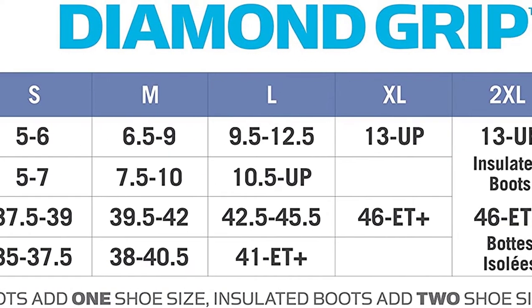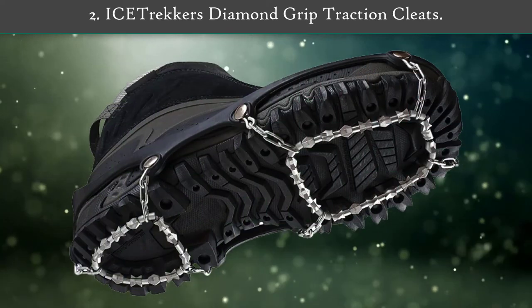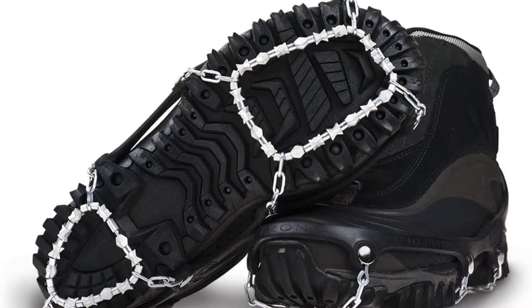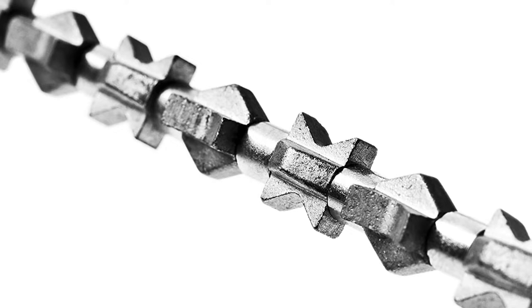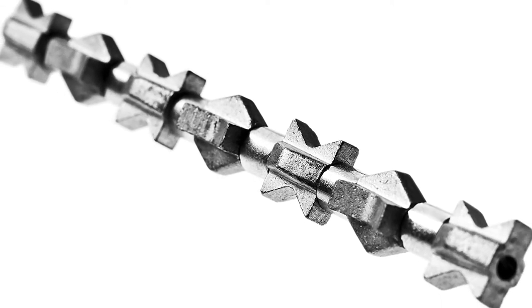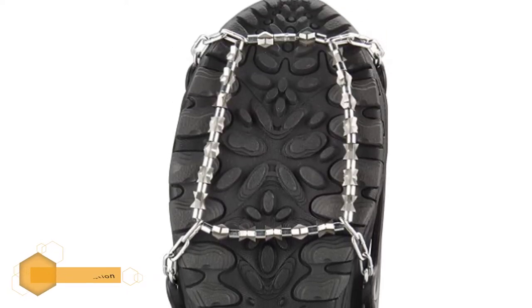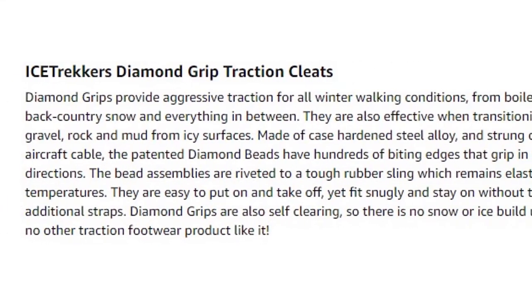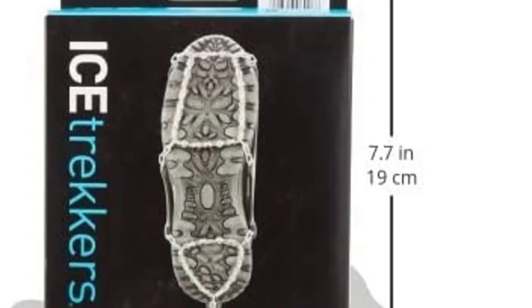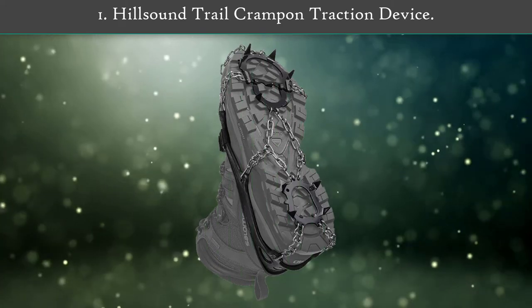Number two: ICETrekkers Diamond Grip traction cleats. ICETrekkers Diamond Grip traction cleats provide aggressive traction in all winter walking conditions, from boilerplate ice to backcountry snow and everything in between. Made of case-hardened steel alloy and strung on steel aircraft cable, they are effective for all types of winter terrain. ICETrekkers Diamond Grip traction cleats transition with ease through gravel, rock, mud, snow, and ice, making it nearly impossible to slip.